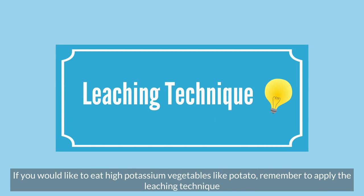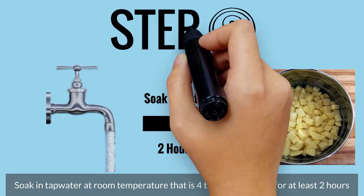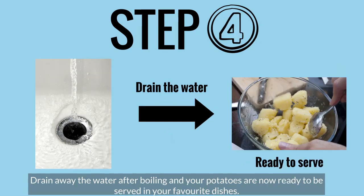Step 1: Cut your potatoes into small pieces, not more than half a centimetre. Step 2: Soak in tap water at room temperature that is 4 times the volume for at least 2 hours. Step 3: Drain the water away, then boil in plenty of water for 10 minutes. Step 4: Drain away the water after boiling, and your potatoes are now ready to be served in your favourite dishes.